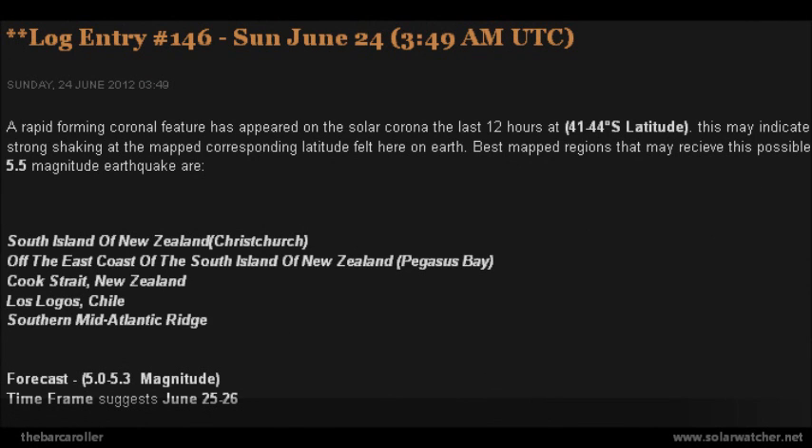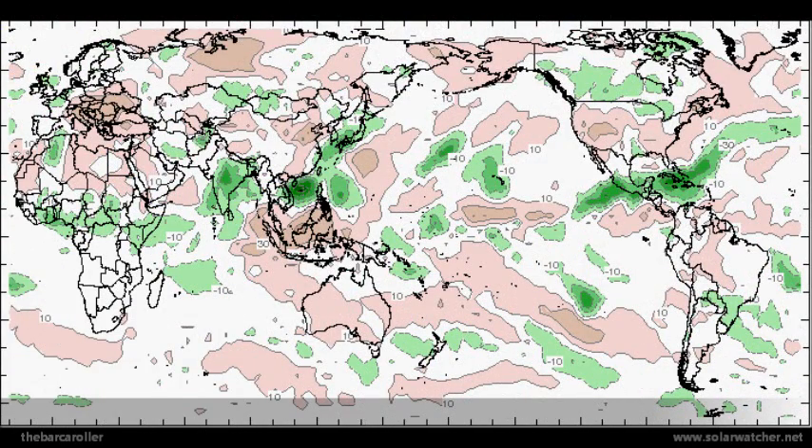It is worth noting there may be a strong shake for the New Zealand region based on a rapidly forming coronal feature, possibly over the next day or two. Looking at the latest outgoing long wave radiation anomaly, this shows parts of the globe susceptible to significant seismic events based on radiation signatures, with areas of focus shaded in dark green. Main readings for this week include west of Taiwan, Kyushu Japan, Hawaii, Guatemala, Haiti — which has a very large reading — and central India.